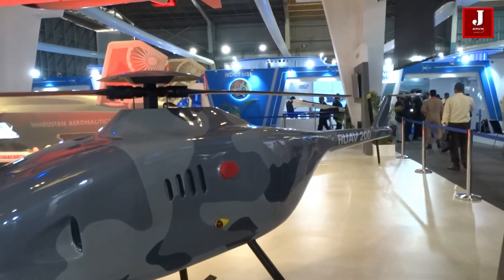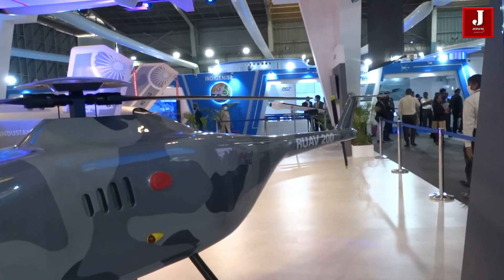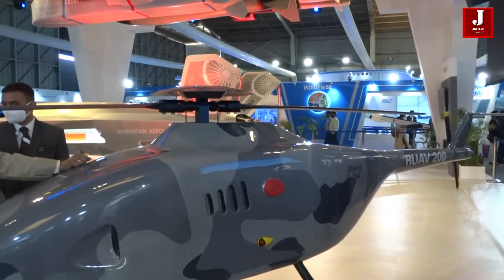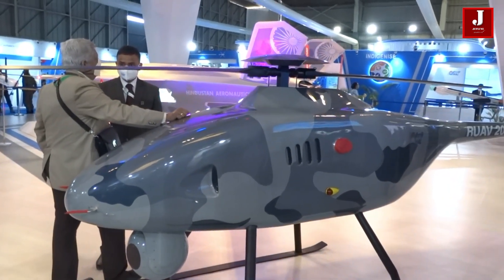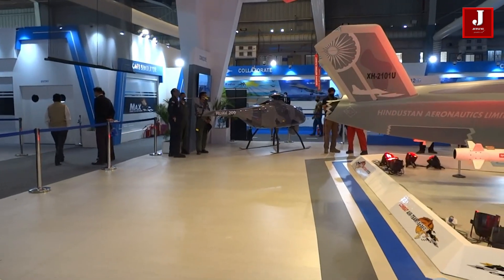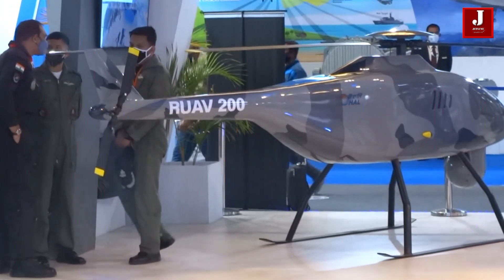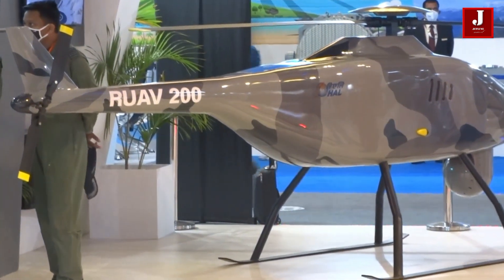It can fly up to 18,000 feet and will take the place of mules in forward regions that transport troops' supplies and rations. It weighs 200 kilograms and has a 100-kilometer range with a 30-kilogram payload capacity. Three to four times a day, it will be able to airdrop to base camps in difficult mountainous terrains, and it can also be used for surveillance missions.